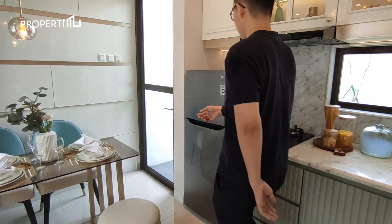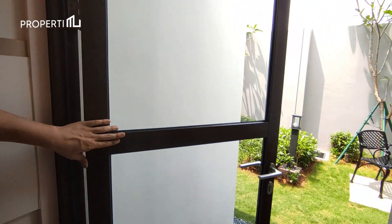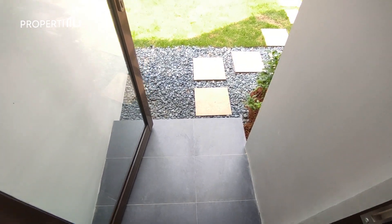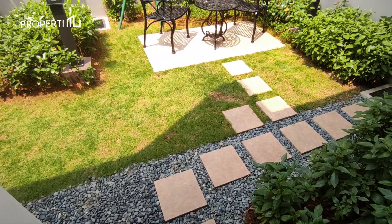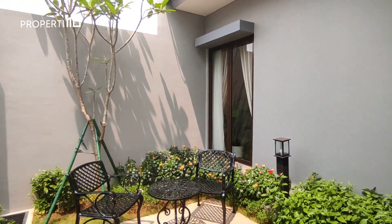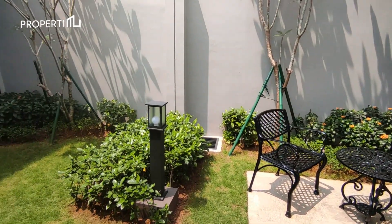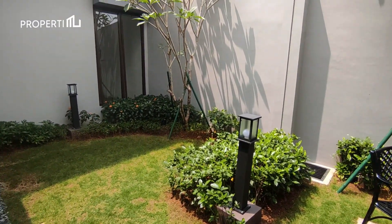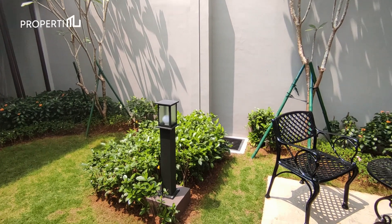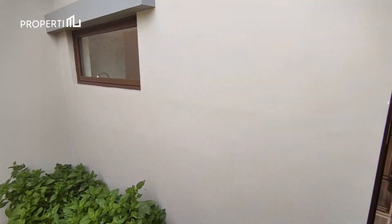Bersebelahan dengan area dining terdapat pintu akses menuju ke area taman belakang. Memiliki lebar 3,9 meter, taman belakang ini bisa teman-teman gunakan untuk area duduk di outdoor. Cocok untuk berjemur dan juga tempat kalian bersantai atau rehat sejenak. Kalian bisa juga membangun sebuah kolam kecil biar taman belakangnya tidak cuma rumput saja. Area taman yang kalian dapatkan nantinya hanya sebatas dinding samping rumah saja.